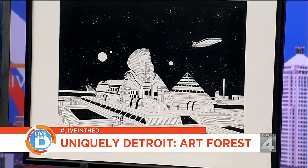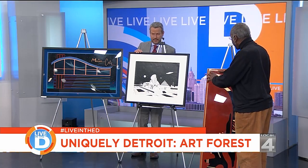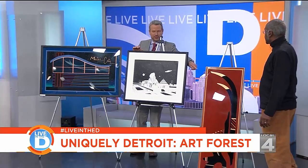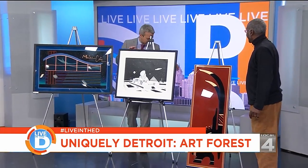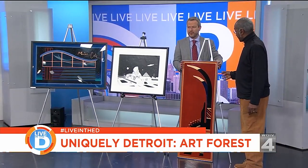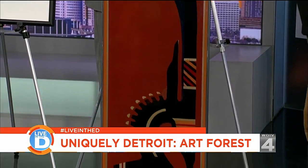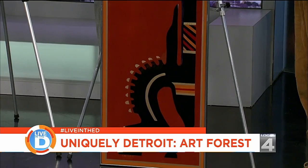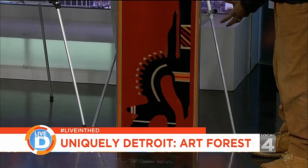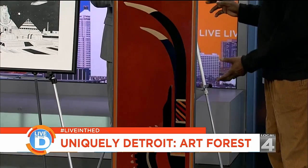Last but certainly not least, we had to stand this one up — it was too thin for the easel. Remember, these don't have glass on them. This is a very famous African statue called the Chiwara. It is the antelope design and has a very modern look to it. There are many of them in museums across the world.